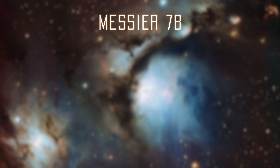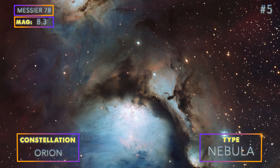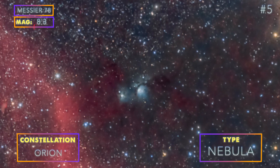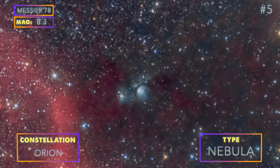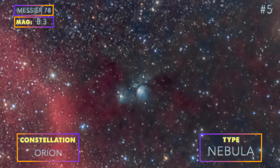Number 5: Messier 78. M78 is not an easy one, but it still deserves a spot on this list. You will definitely need a tracker for this one and a lens that will allow you to shoot wide. We suggest aiming towards Orion's Belt, like we did in this image using a 50mm lens, and setting your aperture to f/4 or below.